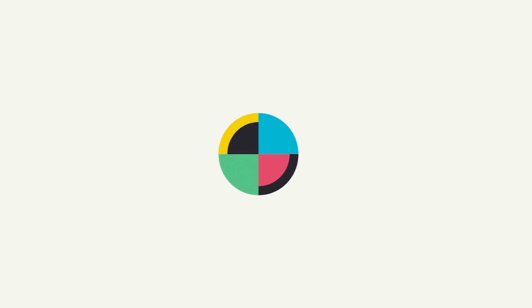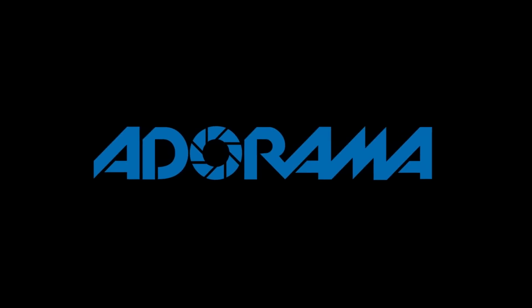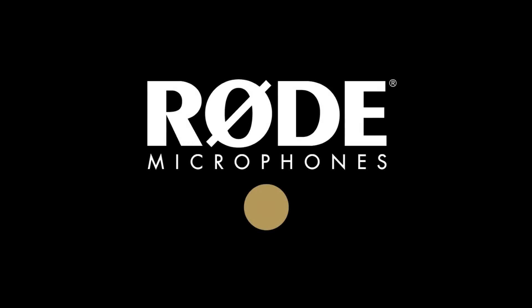No Film School's coverage of NAB 2018 is brought to you by Blackmagic Design, creating revolutionary solutions for film, post-production, and television; Adorama, the world's only full-service destination for photo, video, and electronics; and MyRoadReel. Register now at MyRoadReel.com.